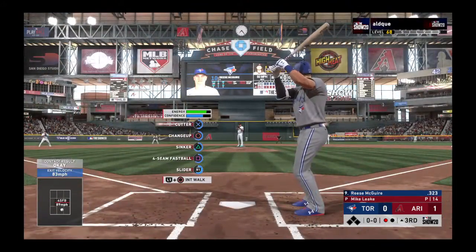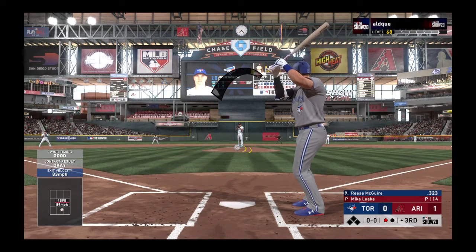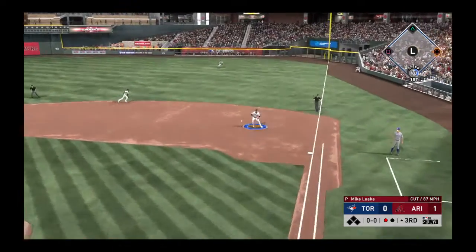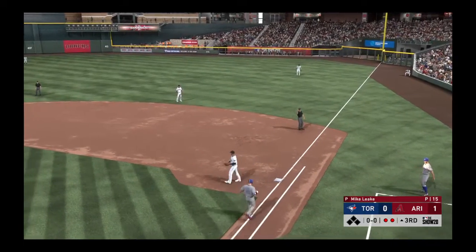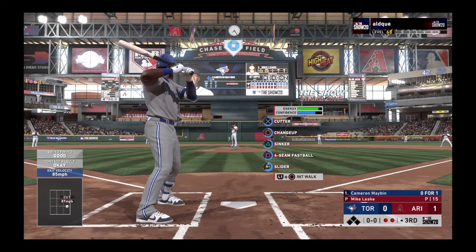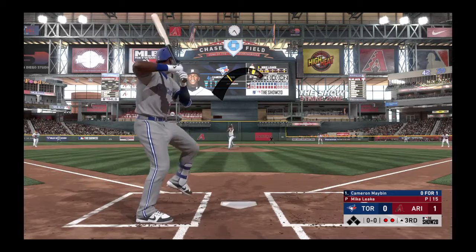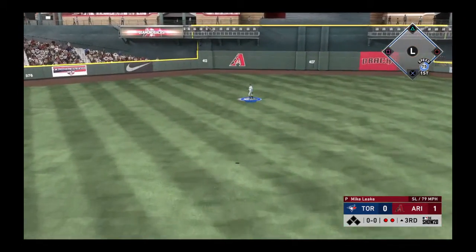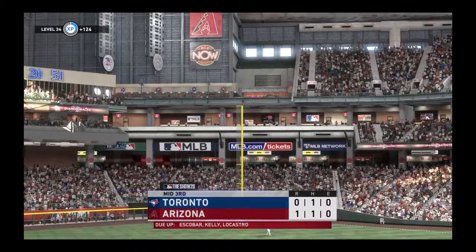Now with the plate, Reese McGuire. Here's the first pitch to him. Hit to first, and he'll step on first himself for the out. Here's Cameron Mabin now. He's 0 for 1 after grounding out in his only trip to the plate so far. Lifted out towards straightaway center field. LoCastro is there, and it's a very quick inning as the side is retired.